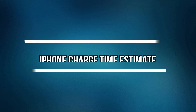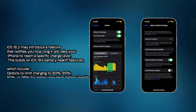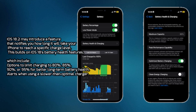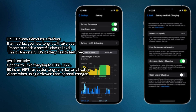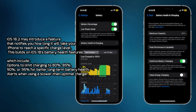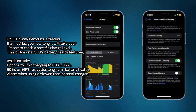iPhone Charge Time Estimate. iOS 18.2 may introduce a feature that notifies you how long it will take your iPhone to reach a specific charge level. This builds on iOS 18's battery health features, which include options to limit charging to 80%, 85%, 90%, or 95% for better long-term battery health, and alerts when using a slower than optimal charger.